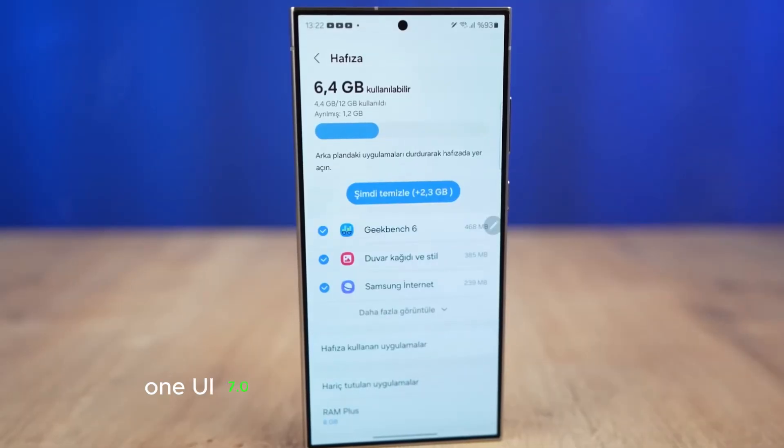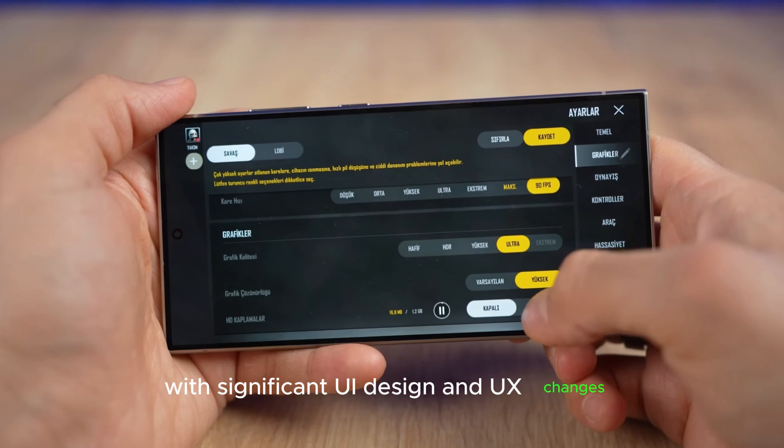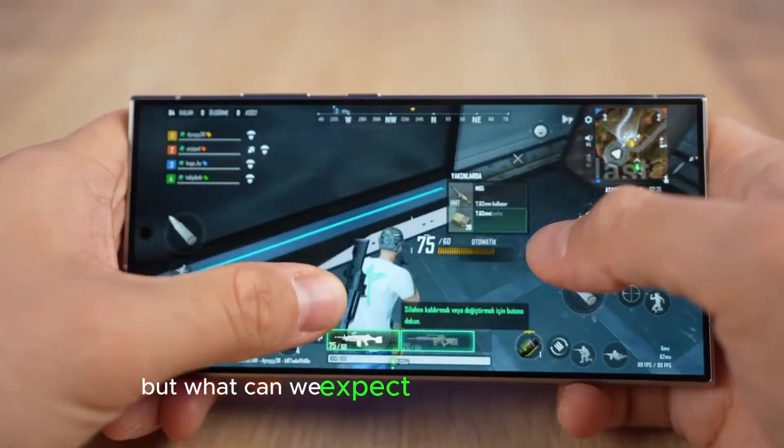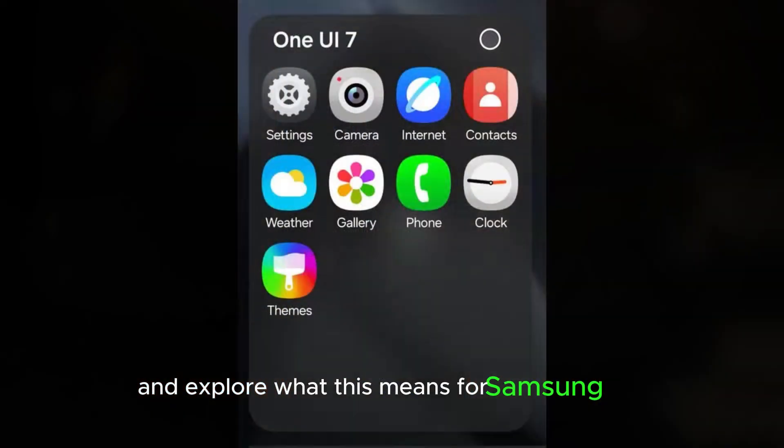One UI 7.0 is shaping up to be a major update, with significant UI design and UX changes. But what can we expect from this new version? We'll dive into the details and explore what this means for Samsung fans.